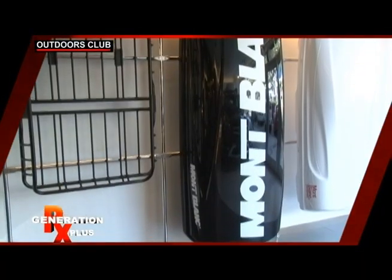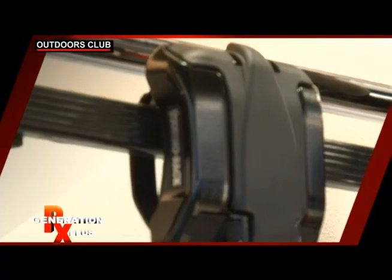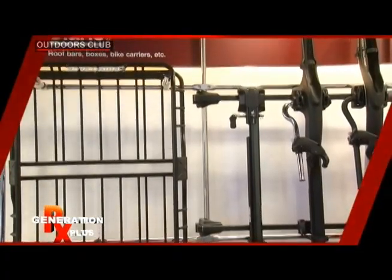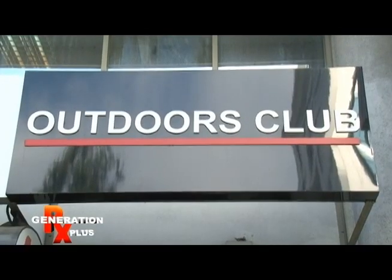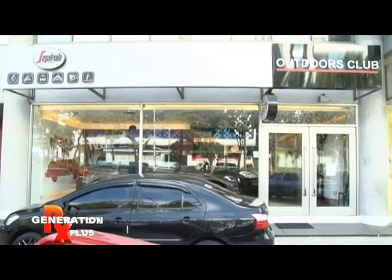Mont Blanc bike racks and bike holders are made of carbon and plastic alloys that make them light and sturdy. Mont Blanc bike racks are available at the Outdoor Club Store along Ortigas Avenue near Green Hills in Mandaluyong City.